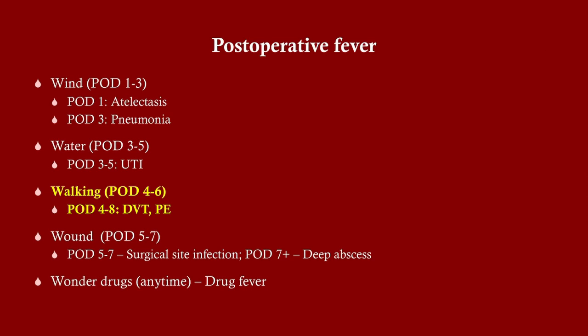We've already talked about wind and water; now we're going to talk about walking, which is deep vein thrombosis and pulmonary embolism. As a bonus, we'll also talk about superficial thrombophlebitis, which is another condition we can see, though typically in people who have not had surgery.